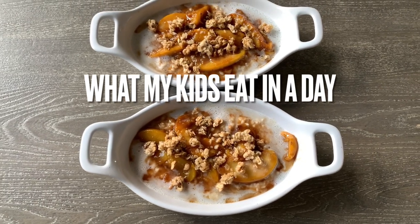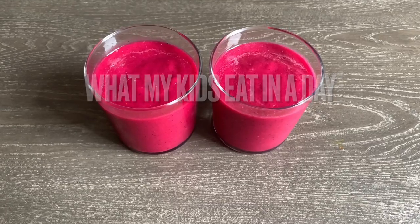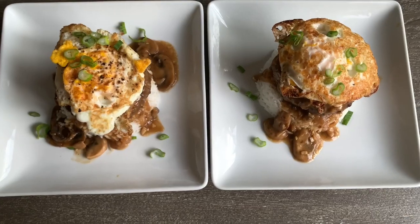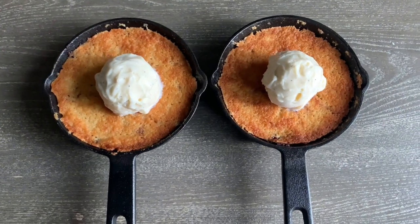Hi guys and welcome back to my channel. If you are new here, my name is Winnie and in this video I will be sharing with you what my kids eat in a day. It usually consists of breakfast, smoothie, lunch, dinner, and a dessert. So let's get started.